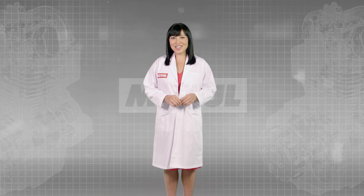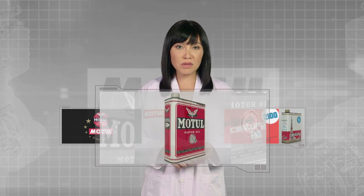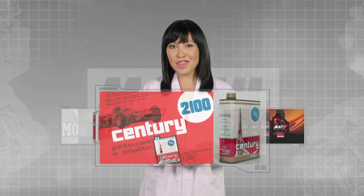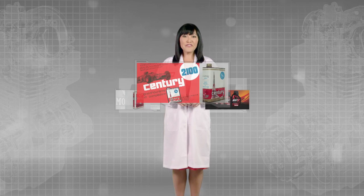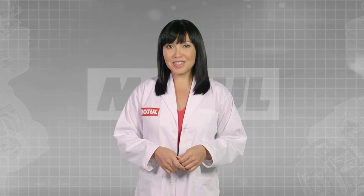For more than 160 years, Motul has been leading the way in high-performance lubricants. We were the first to introduce a multi-grade engine oil, the first to introduce a semi-synthetic engine oil, the first to — you get the idea.